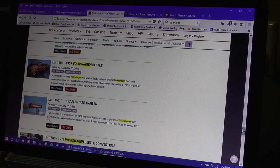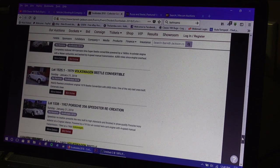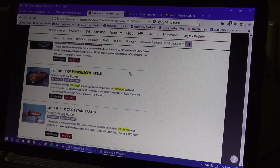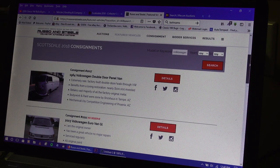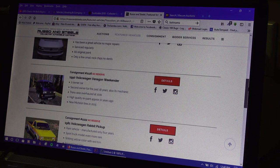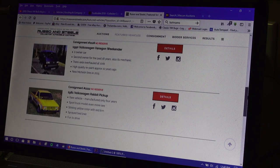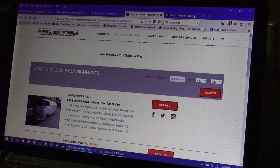If I'm not mistaken, it went and sold at Mecham Auctions for over $60,000, and now I see it getting flipped at Barrett-Jackson. Russo and Steele is another auction — they don't seem to have too much this year crossing the block. There's a '64 panel van, some Vanagons, and a Rabbit, but not much of a list there.